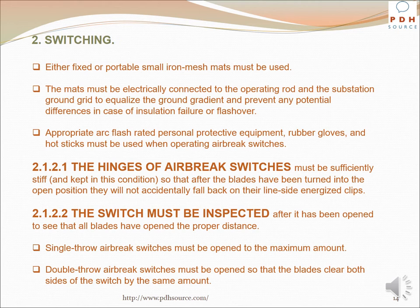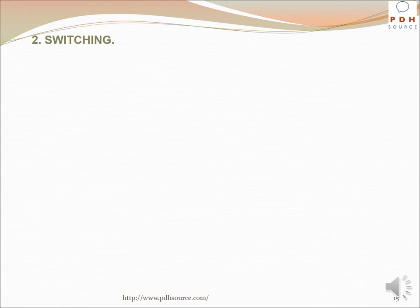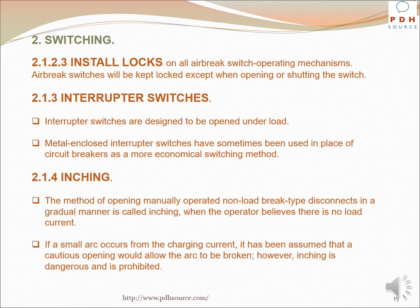Appropriate arc flash-rated personal protective equipment, rubber gloves, and hot sticks must be used when operating air brake switches. The hinges of air brake switches must be sufficiently stiff so that after the blades have been turned to the open position they will not accidentally fall back on their line-side energized clips. The switch must be inspected after opening to verify that all blades have opened the proper distance. Single throw switches must be opened to the maximum amount; double throw switches must be opened so that the blades clear both sides by the same amount. Install locks on all air brake switch operating mechanisms; they will be kept locked except when opening or shutting the switch.